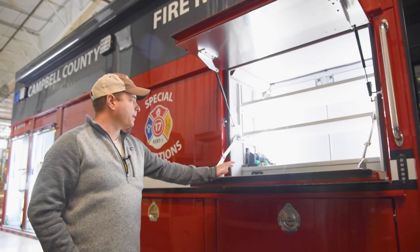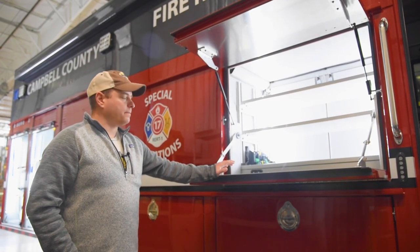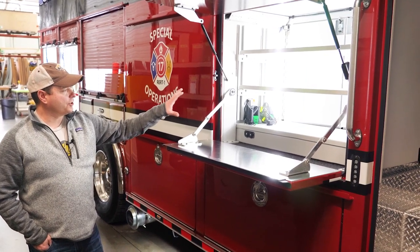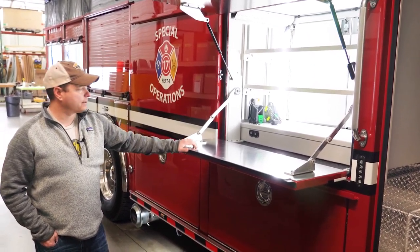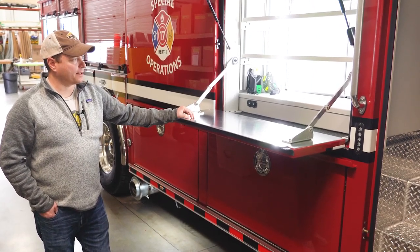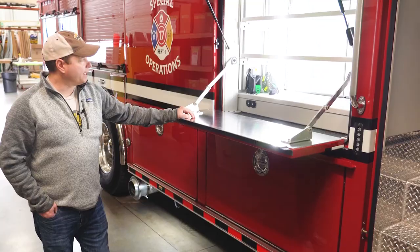We wanted a compartment that would allow our folks outside to get equipment, and you can access it from the inside or the outside in this compartment. It's got electricity so we can charge equipment, put a calibration station, and those kinds of things in here that we would need.